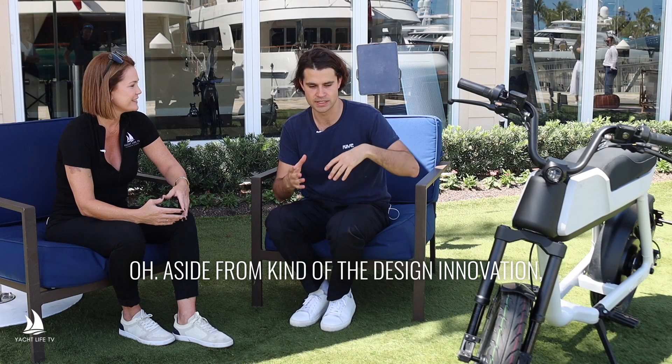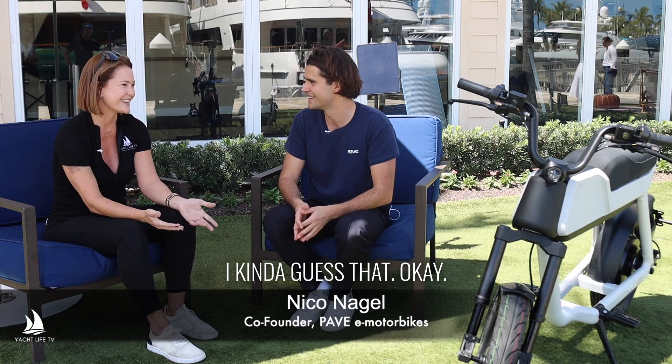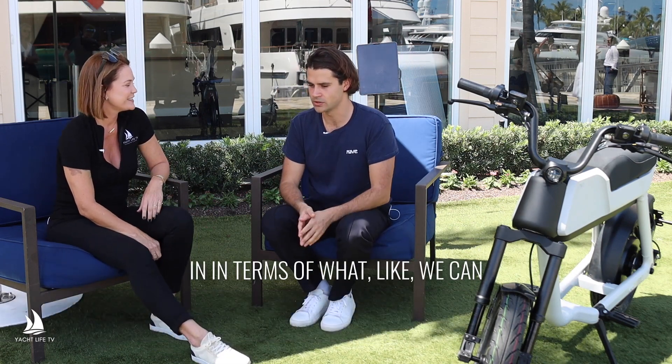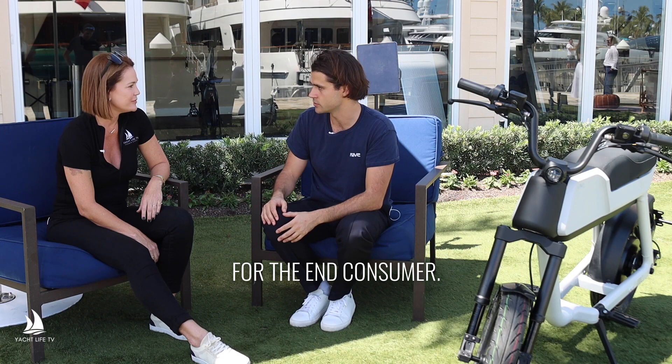Aside from the design innovation, we also wanted to make sure that the bikes are as technology-forward as possible and have state-of-the-art technology in them. My background is in computer science, so I've always been interested in what other interesting features we could build into the bikes that actually add a lot of value for the end consumer.